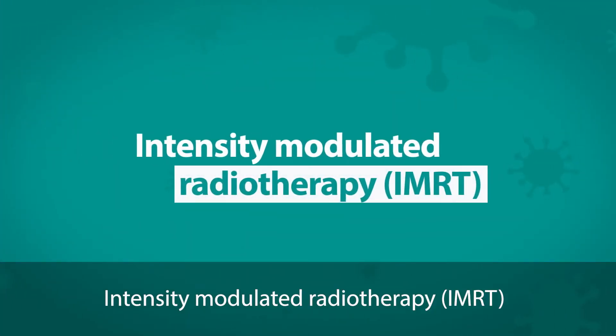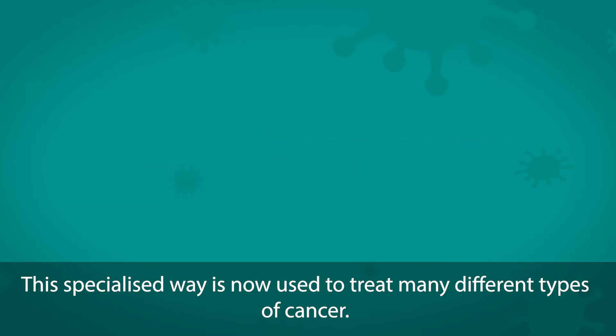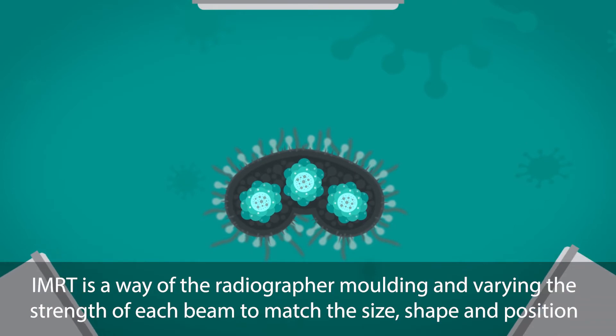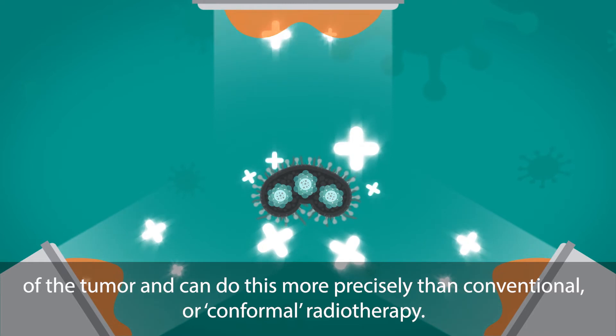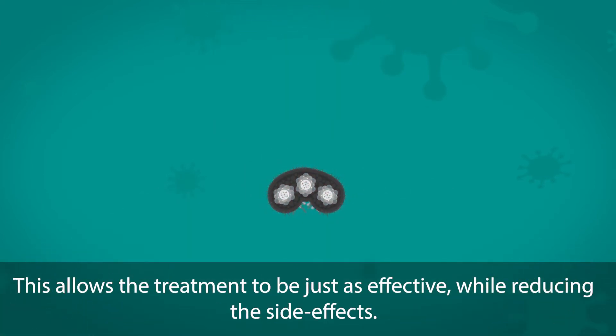Intensity modulated radiotherapy is a specialised approach now used to treat many different types of cancer. IMRT is a way of the radiographer moulding and varying the strength of each beam to match the size, shape and position of the tumour, and can do this more precisely than conventional or conformal radiotherapy. This allows the treatment to be just as effective while reducing the side effects.